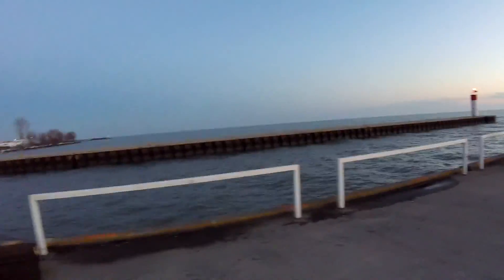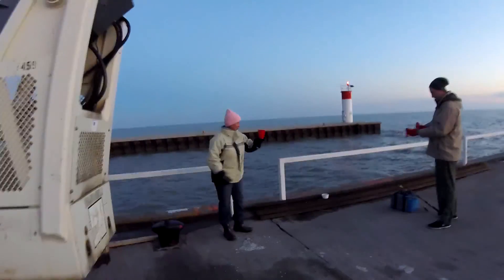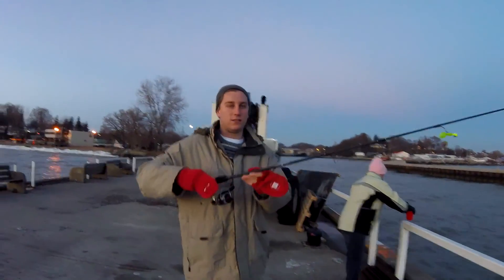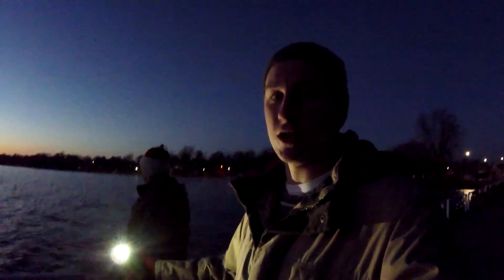Hoping to catch a couple perch, anything really. So here we are - this is actually my 5-foot-6 Zebco RT series. The sun is setting here, so I'm forced to use my iPhone as a light. We've got the old man here just doing some vertical jigging with a Blakemore artificial and a dewworm.